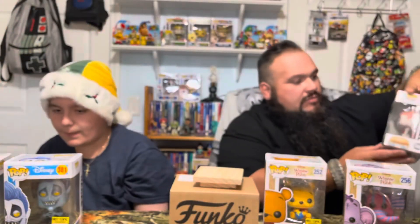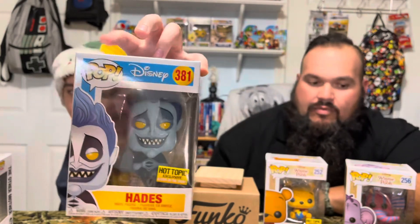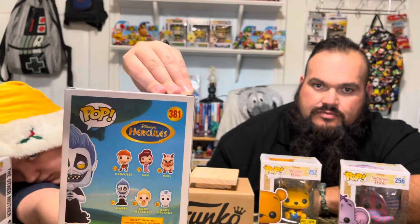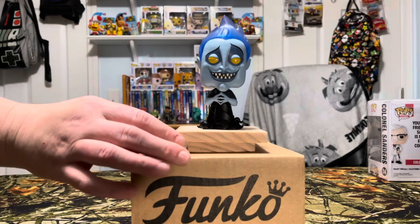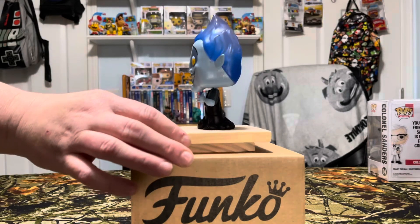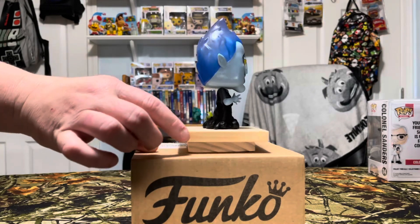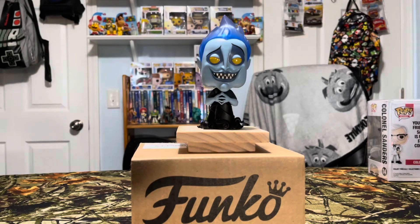And we got a good old Disney movie — Hot Topic exclusive. That's Hades from the movie Hercules. On the back there's Hercules, Meg, Phil, Hades, Baby Hercules, and Baby Pegasus — good movie. This guy glows in the dark, his hair is pretty translucent. I wonder if his eyes glow too — he's got really sharp teeth. I believe his hair must glow and possibly his eyes. We'll have to charge him up and see.